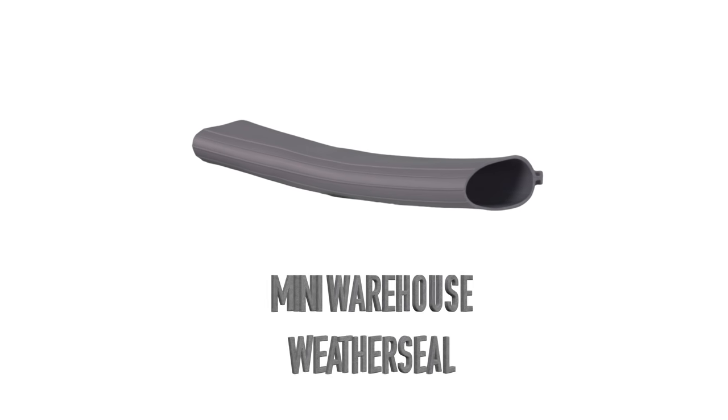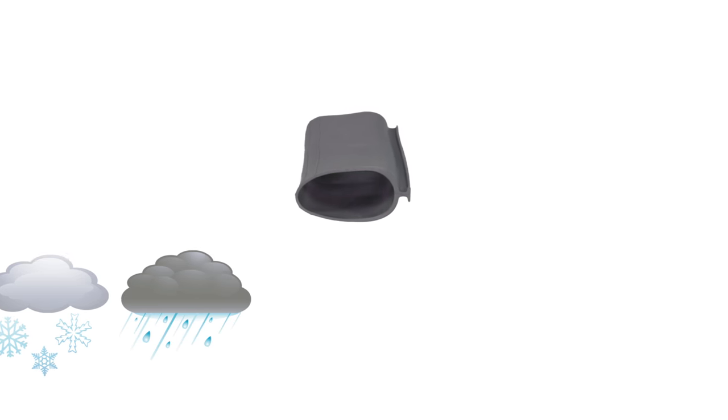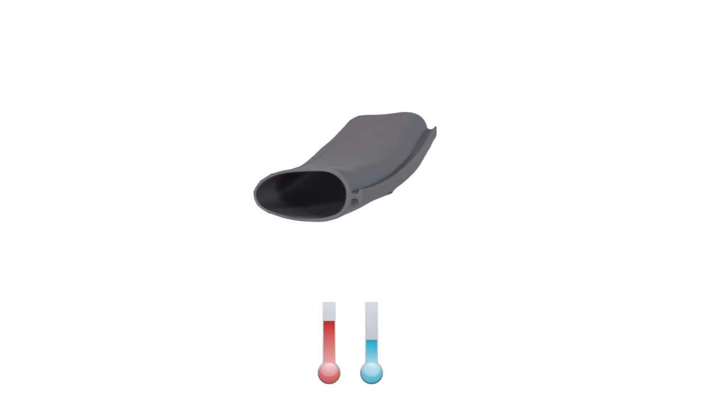The North Shore Commercial Door carries the Mini Warehouse garage door bottom seals. These T-bulb seals are perfect for protecting from weather, rodents, and temperature insulation.